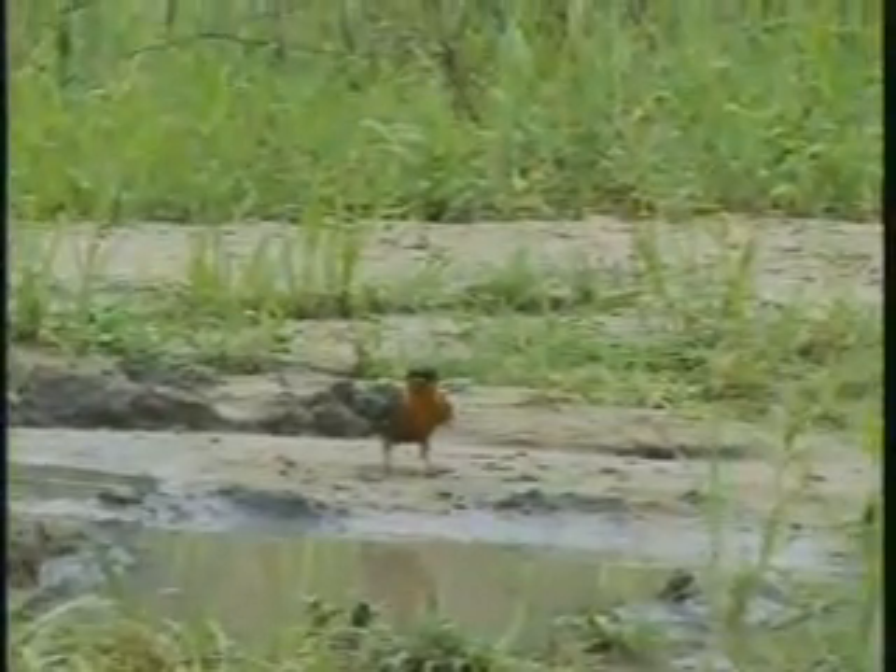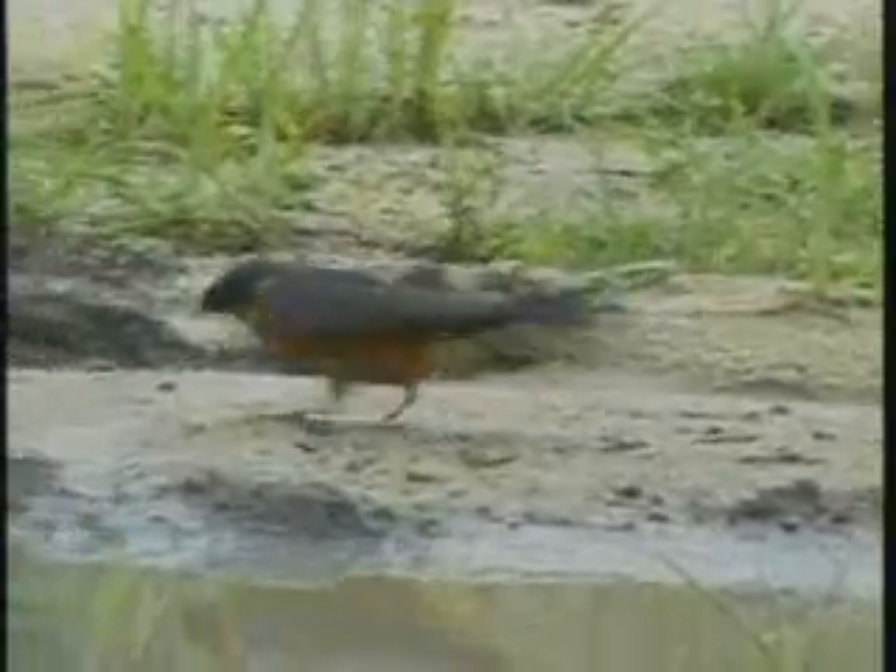Red-breasted swallow. Obviously just getting a bit of a drink, but probably also picking up some mud. They build their nests with little globules or bits of mud, which would make this a good place for them to collect it.